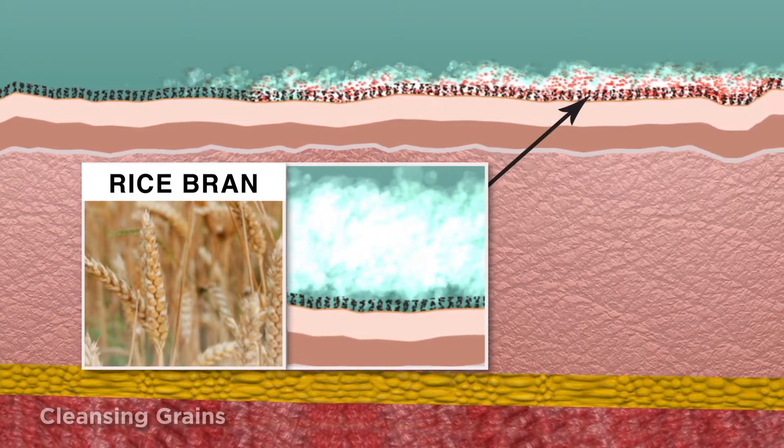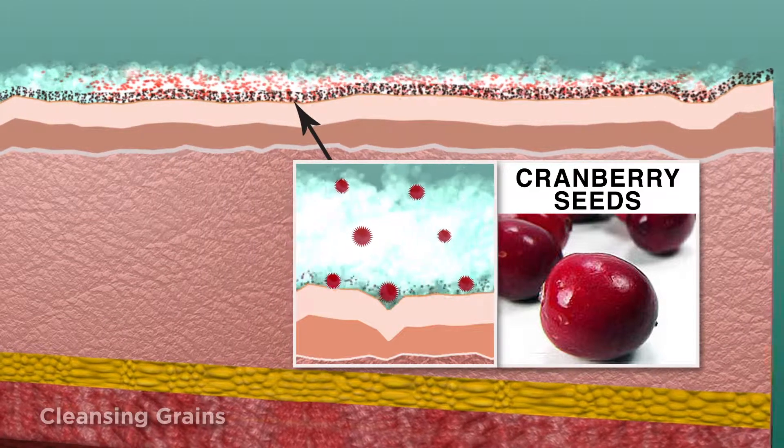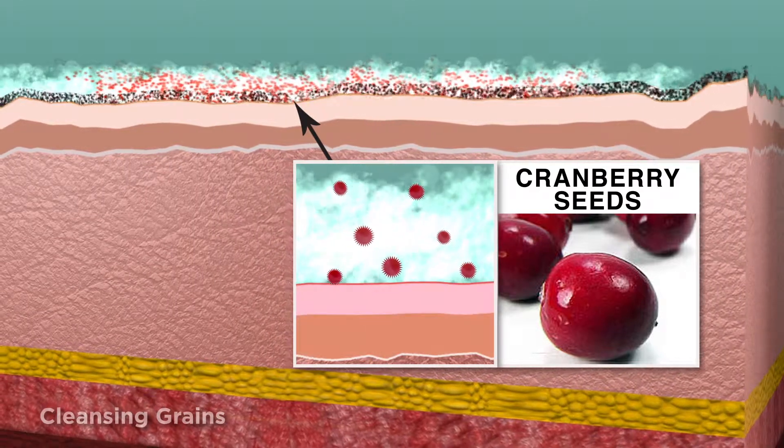Then, natural cranberry seeds provide a deep sweeping clean to lift away surface debris and promote skin clarity.